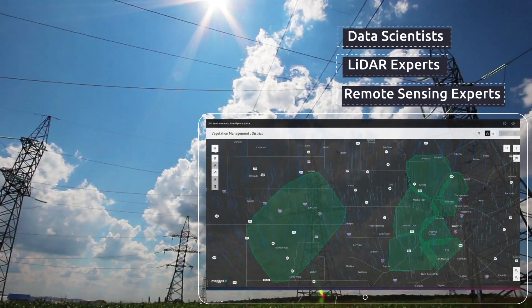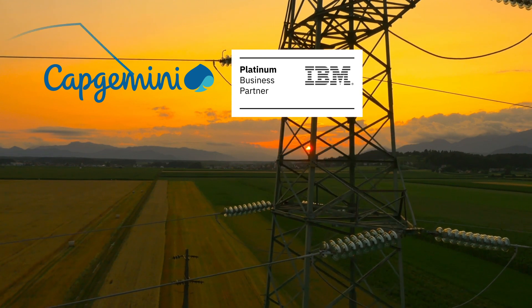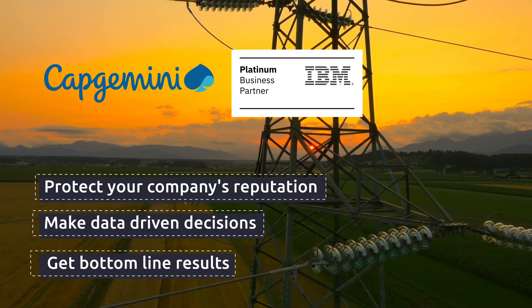Contact us today for a demo and learn more about how Capgemini and IBM enable and empower you to protect your company's reputation and make data-driven decisions for better sustainability and bottom-line results.